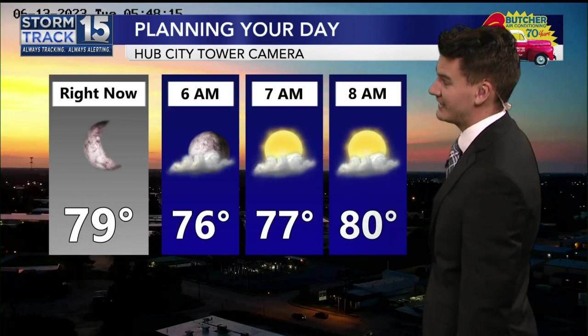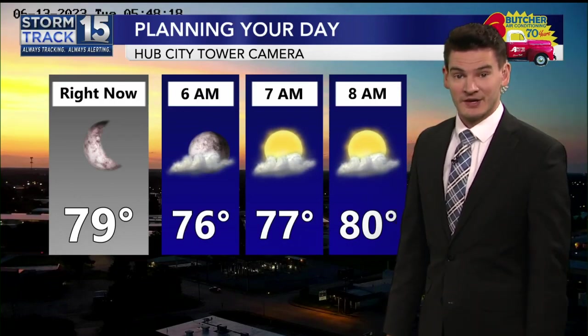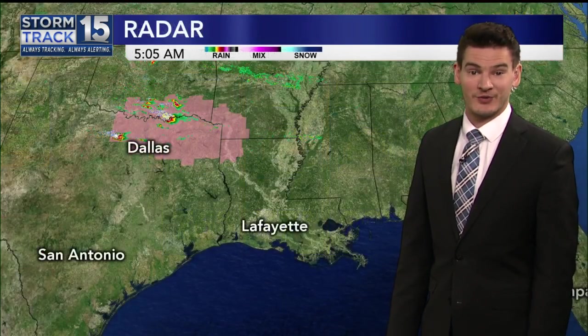By 8 o'clock, we're hitting that 80-degree mark. If you're not already there yet, we'll see a few passing clouds. But otherwise, pretty quiet start to the day.